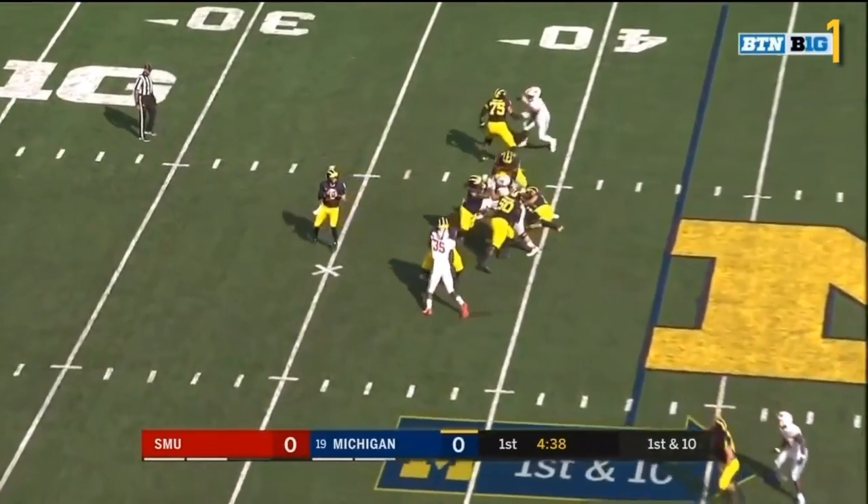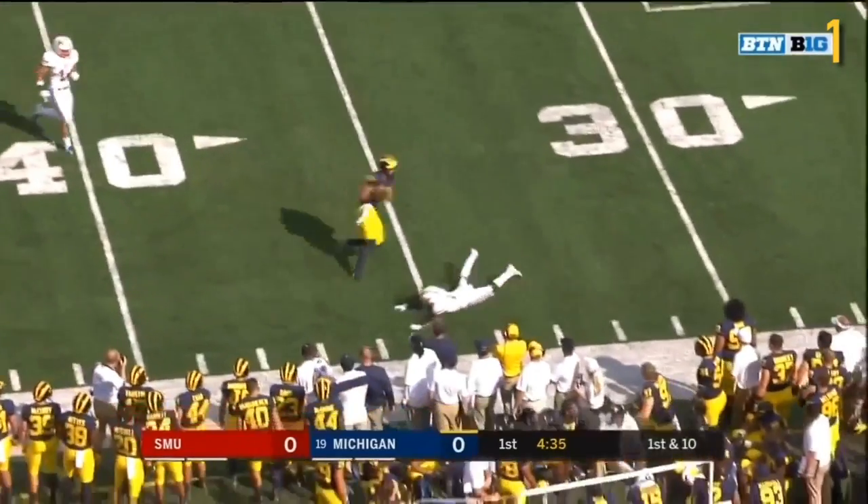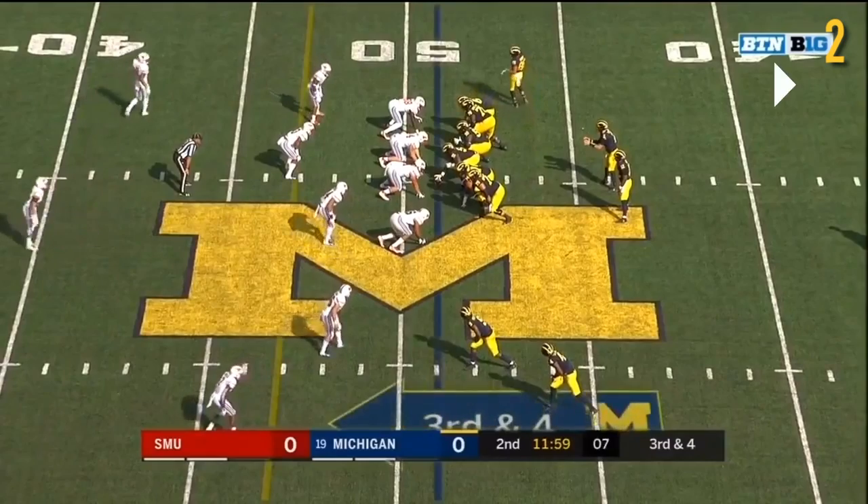You see the pass is a little high for Gentry here, but he pulls it down. It's a nice play.